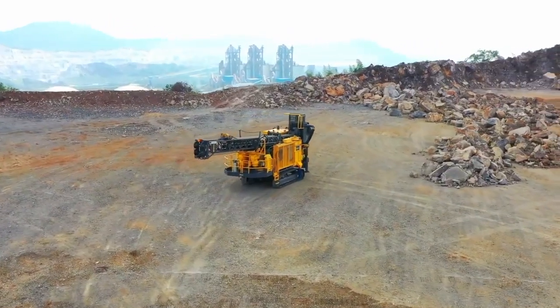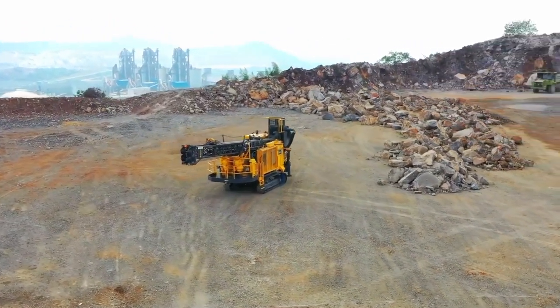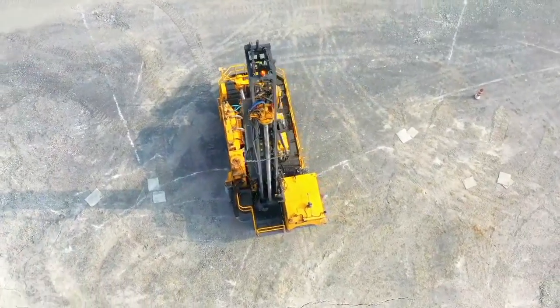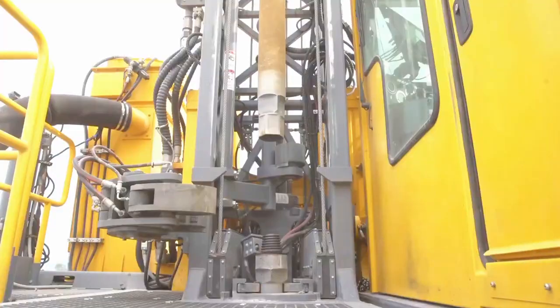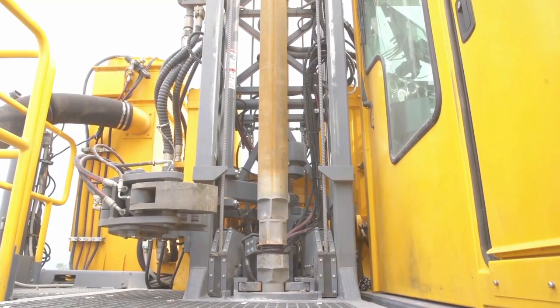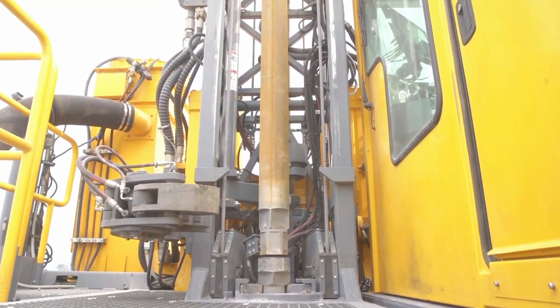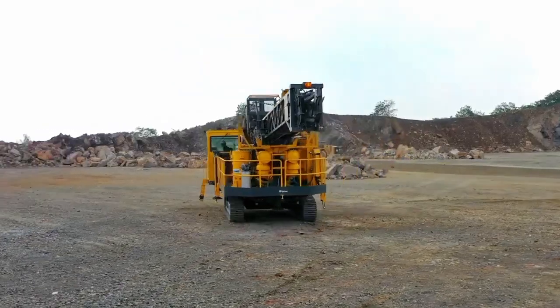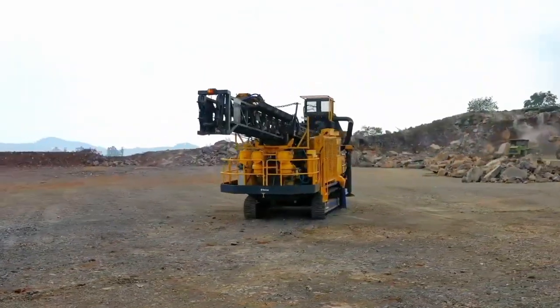The information gleaned from these drills aids in the identification of valuable resources, the planning of mining operations, and the assessment of geological conditions. As technology continues to advance, mine drilling rigs evolve to meet the ever-growing demands of the mining industry, showcasing their indispensable role in unlocking the earth's hidden treasures.